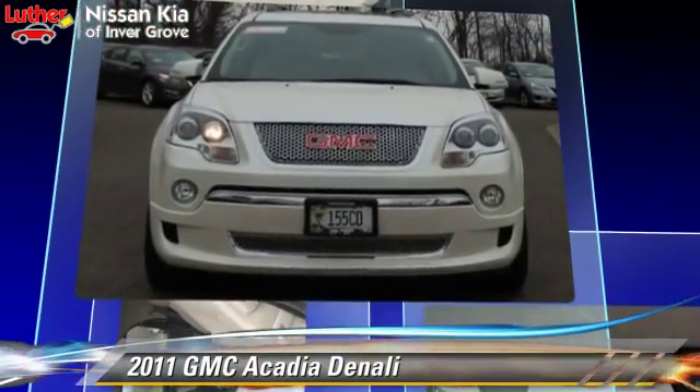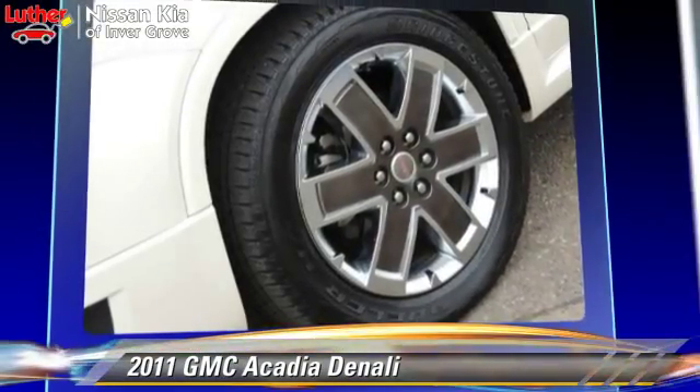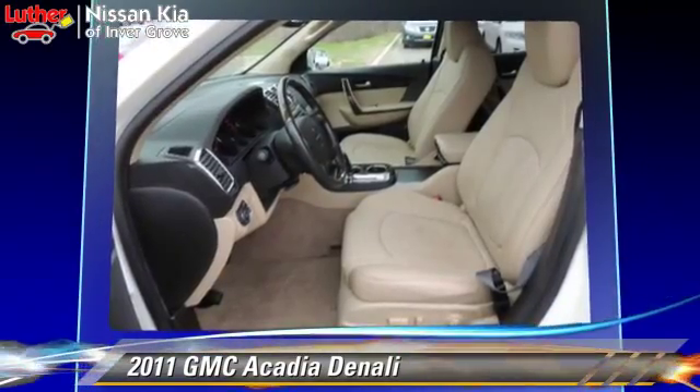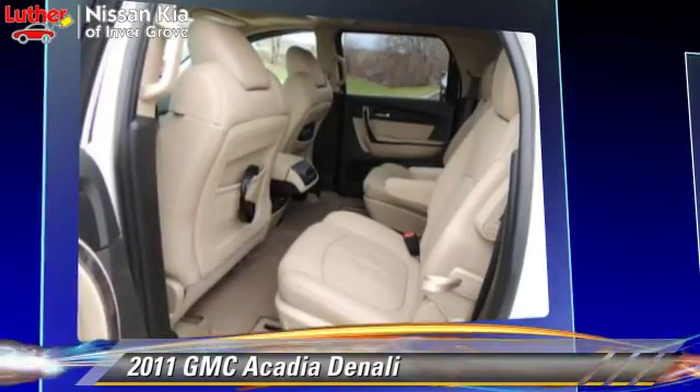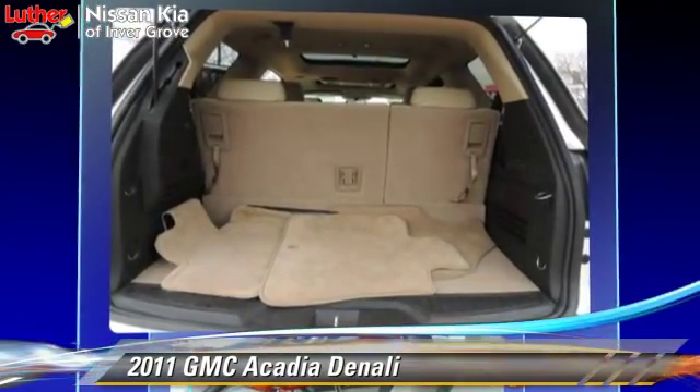This GMC features parking sensors, tilt wheel, and all-wheel drive. Safety features include on-stop, traction control, and ABS.